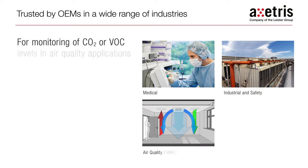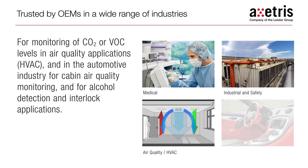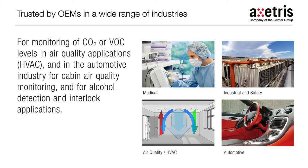For monitoring of CO2 or VOC levels in air quality applications, and in the automotive industry, for cabin air quality monitoring, and for alcohol detection and interlock applications.